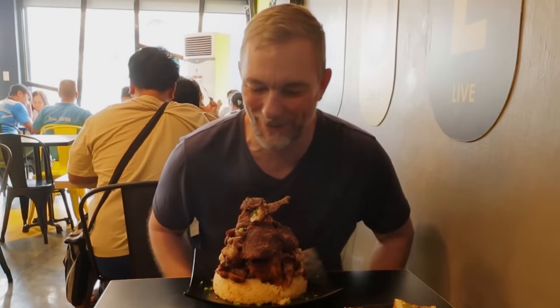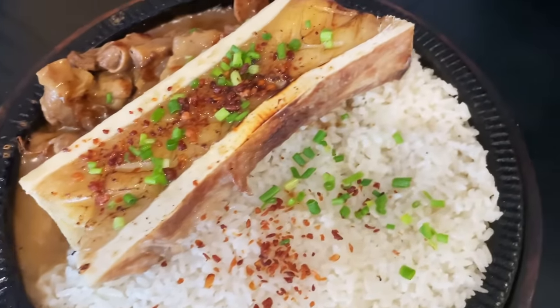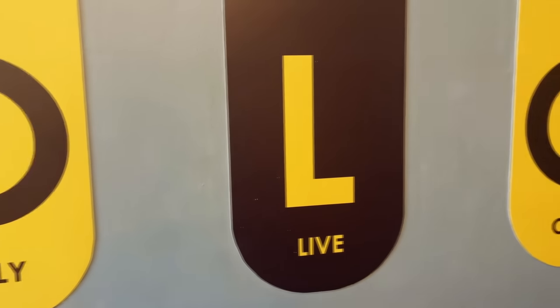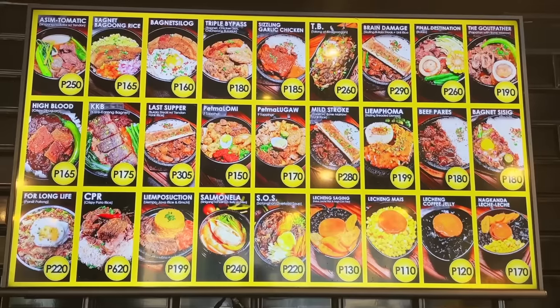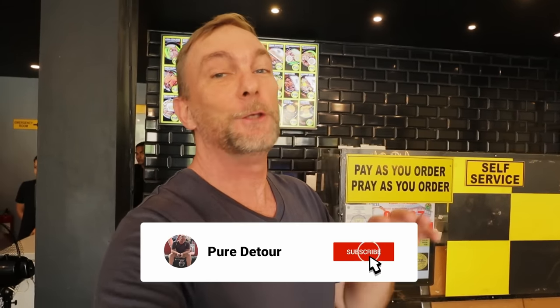Oh my god, I love this country. Good afternoon. You guys have recommended this place non-stop. Every time I turn around in the comment section, you guys are recommending I come here. Today we're checking out Cardiac Delights. Before we jump into this video, though, I want to show you some very cool products from my new friends at Level 8 Luggage.